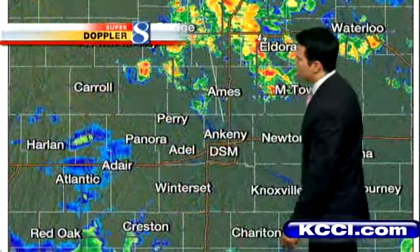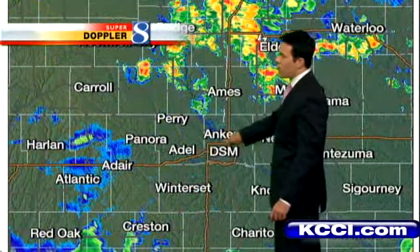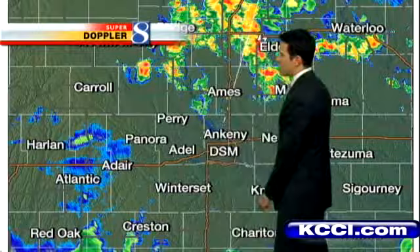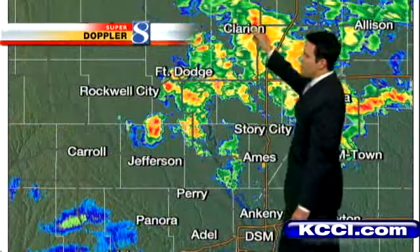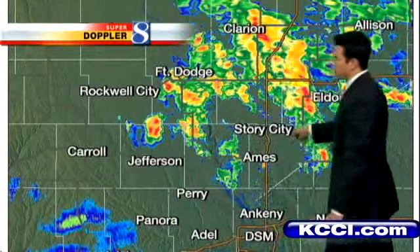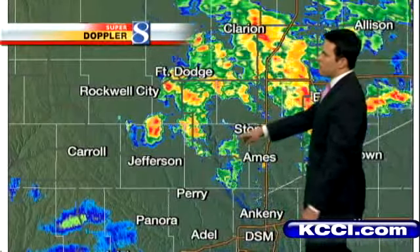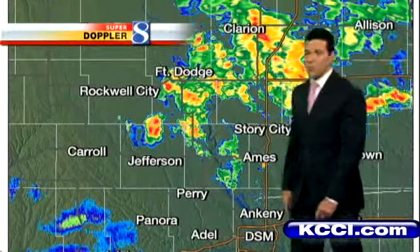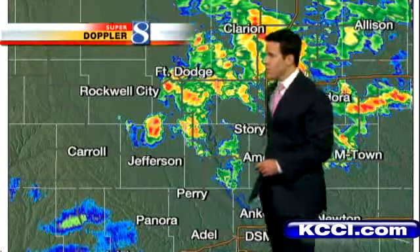There are some showers out there early this morning, though it's dry here in the metro. A couple of light showers as you get down towards Creston, over towards Adair and west of there as well. Then up into Clarion, Fort Dodge, north of Jefferson, seeing a couple of storm cells. Ames, Story City, you're seeing some showers just off to your west, and over towards Eldora and Marshalltown, seeing a couple of showers and a thunderstorm or two as well.